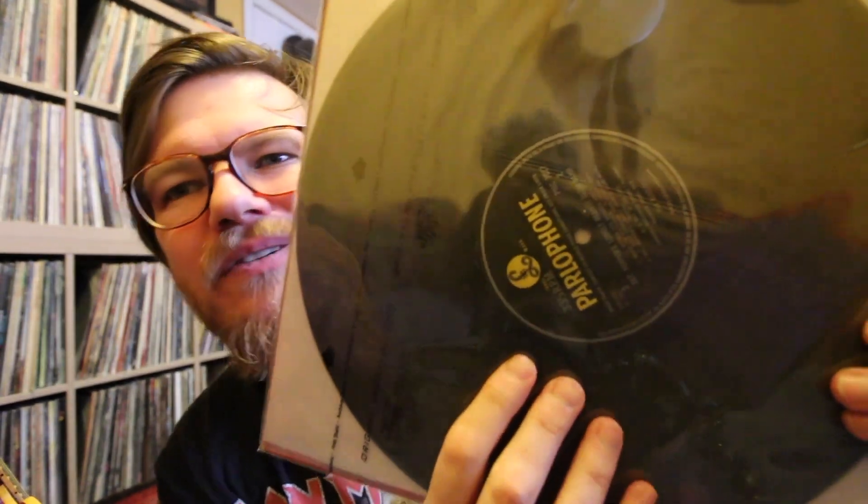I was going through my records looking at what I had, and because these Beatles records were some of the first things I bought, a lot of them are just the first ones I found. I thought, well, I could probably get better pressings of the Beatles records. So when I saw this next record in the store, I thought I'd better get it. Bam - the Beatles, Sgt. Pepper's Lonely Hearts Club Band, Mono, First Pressing, on Parlophone. That's right, folks.